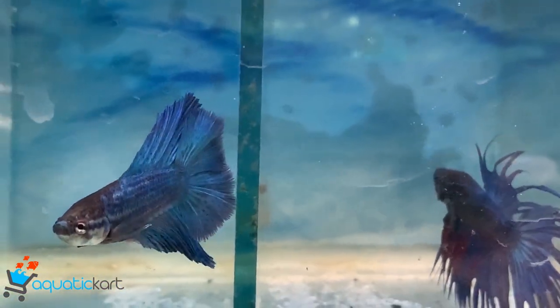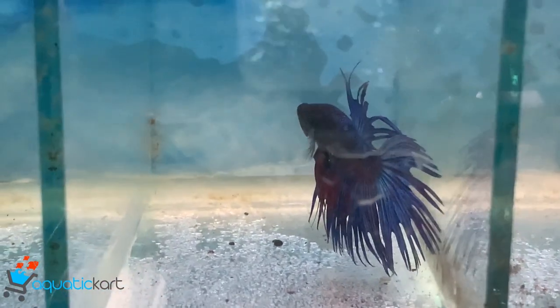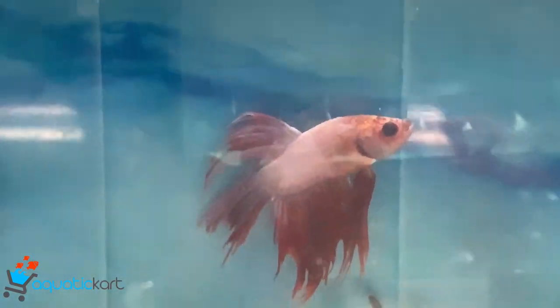This is the one who is a black crown tail, and this is the one who is a crown tail.